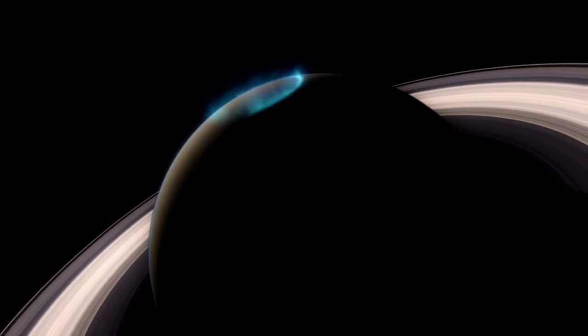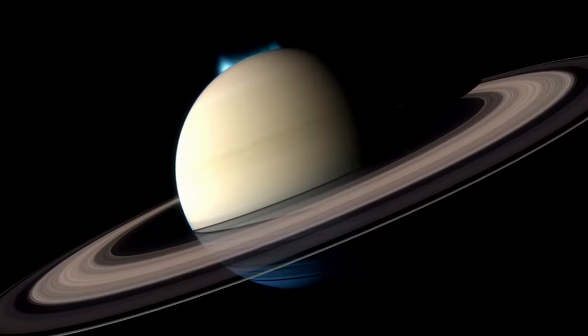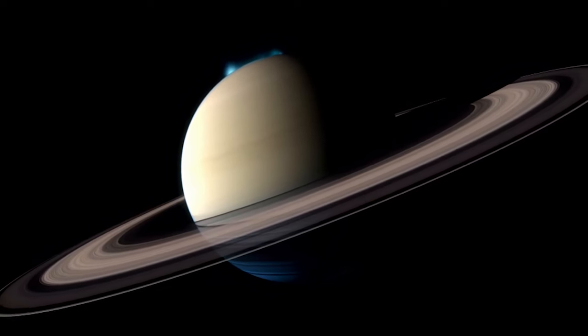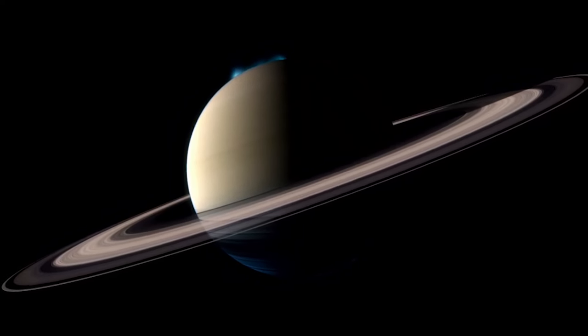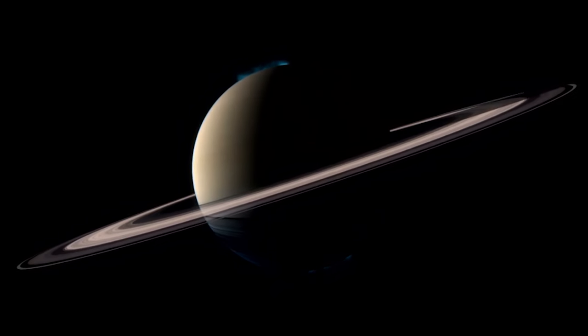Auroras are produced when speeding particles, accelerated by the Sun's energy, collide with gases in a planet's atmosphere. The gases fluoresce, emitting flashes of light at different wavelengths. The Hubble Space Telescope has been watching them closely.